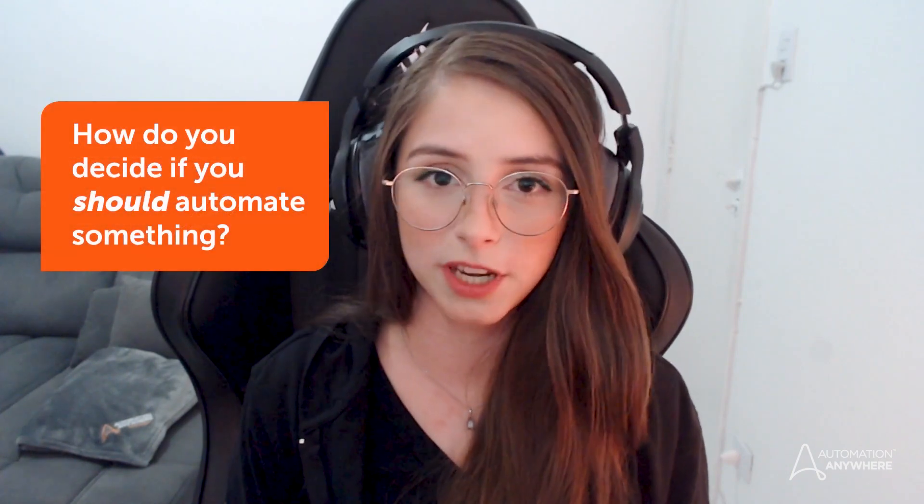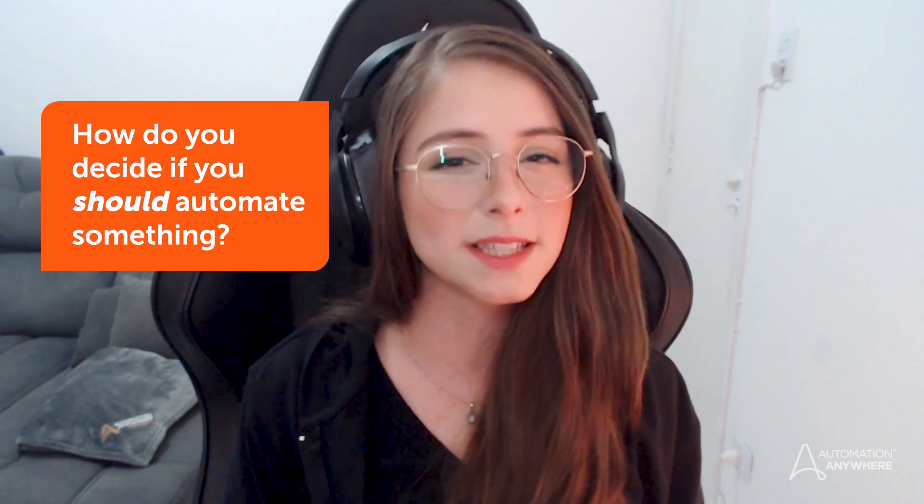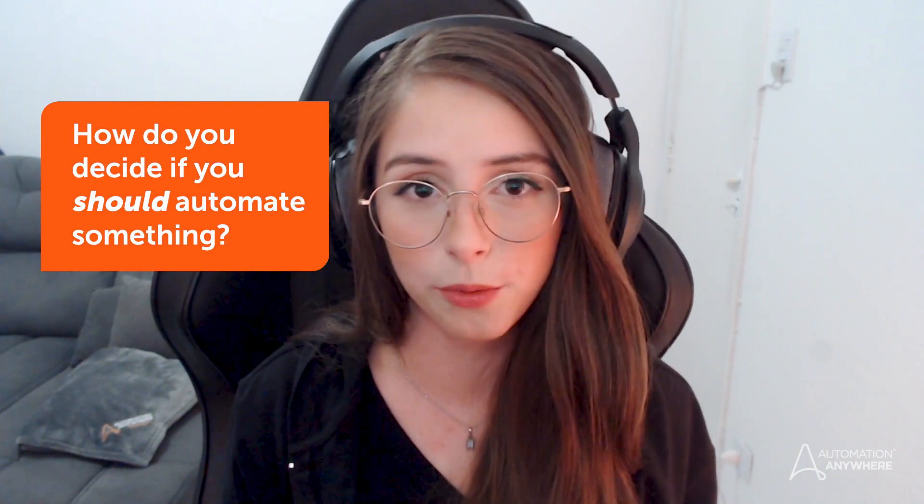Hi, I'm Lara Argento and today I'm going to answer the classic question: can I automate that? I got this question on one of the YouTube videos. Just because you can automate most things, how do you decide if you should automate something at all?